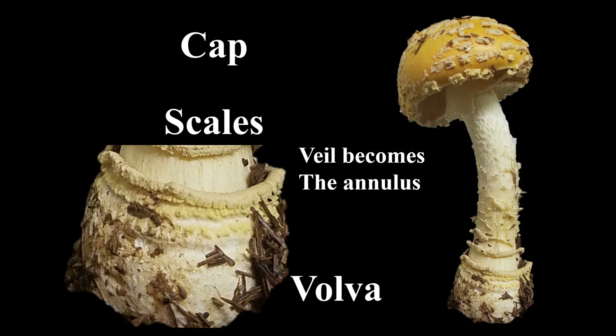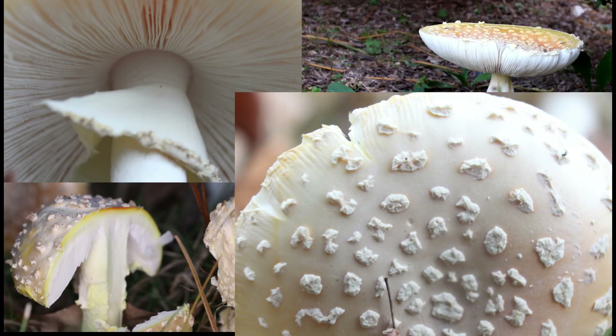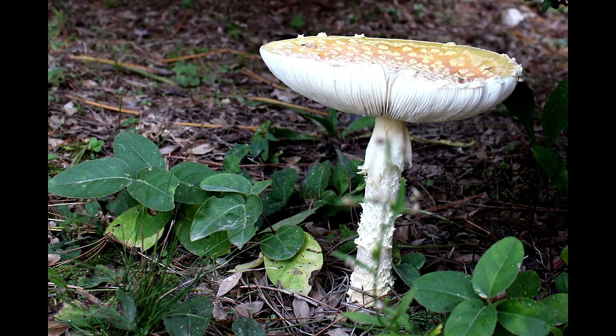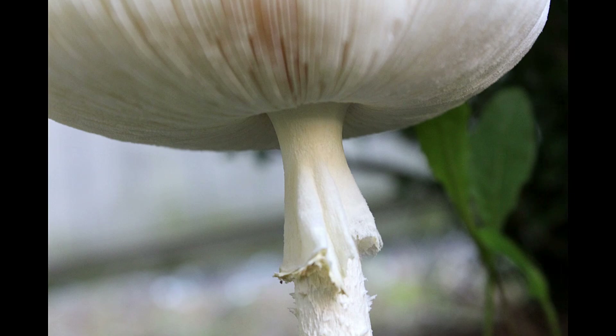The volva — the base or egg-like structure — is also notable. As I mentioned, they have free gills, which is one of the most important characteristics to identify them in the field. In the literature you can find the variety guessowii and formosa to be very similar. Guessowii is more related to the one in America, and formosa is the specimen described in European taxa. There are some discrepancies over the classification, but for most purposes guessowii is the one we have here in America.